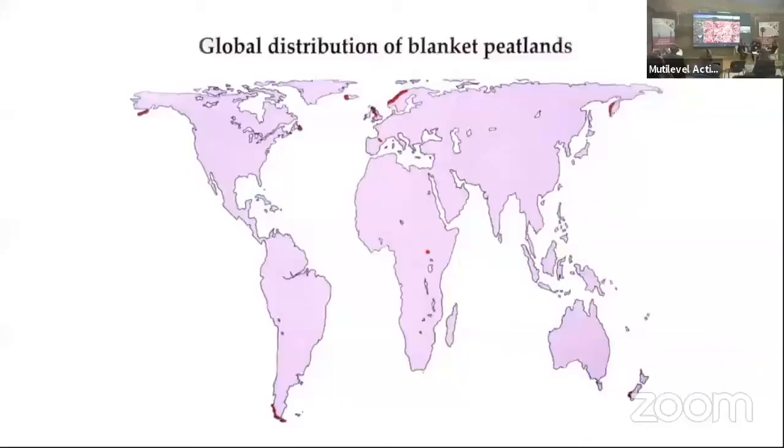Now, peatlands globally are found in areas like tropical rainforest and woodlands around the world and in open country, occupying an area about half the size of Brazil. But blanket bog habitat like we have in the Flow Country is actually an incredibly rare habitat globally. So what we have in Scotland and in the Flow Country in particular is of huge significance in global terms.